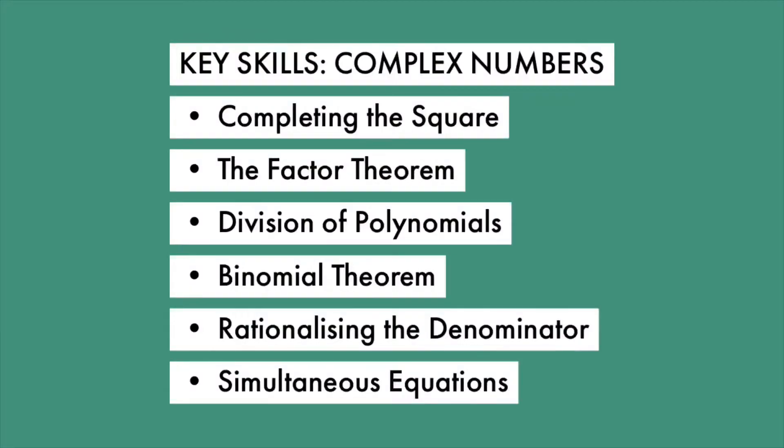From my experience, the first chapter of A-Level Further Maths — which is usually complex numbers — has a high barrier of entry. This means that you will need to have learned all the core skills from your normal A-Level mathematics to be able to complete just this first chapter. The key skills that you will need to know beforehand are completing the square, the factor theorem, long division of polynomials, the binomial theorem, rationalizing the denominator, and simultaneous equations.